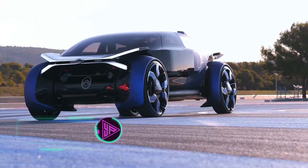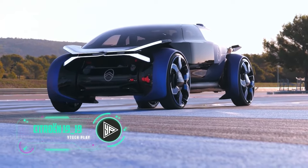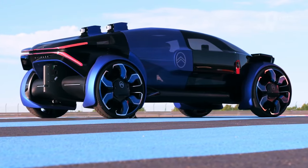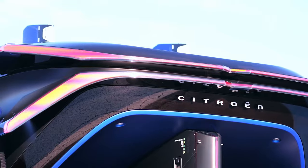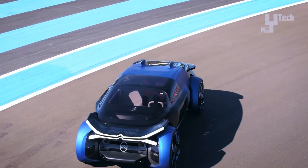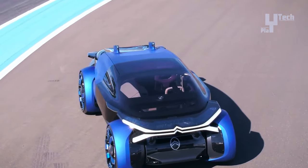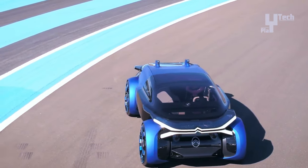The Citroën 1919 concept stands as a groundbreaking electric vehicle crafted by the French manufacturer Citroën, unveiled in celebration of the brand's centenary in 2019. Drawing inspiration from aerospace design, its striking features include a double prospects bonnet with LED headlights forming the brand's logo, a comfort-centric interior with heated seats and individual sound zones, and level 4 autonomous driving capabilities.